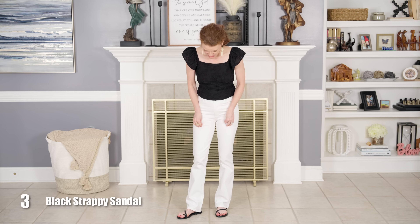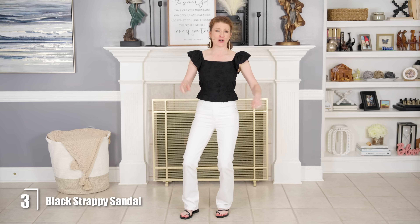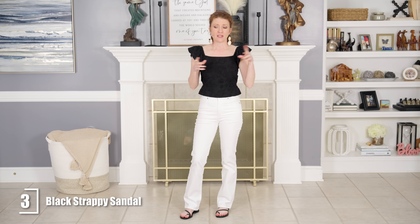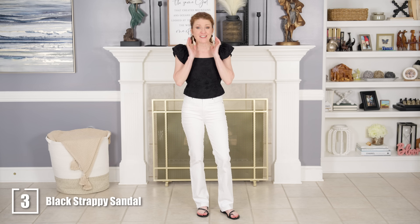The sandals I have on are the Scoop strappy sandals and these are great. I did talk about these in my other Walmart haul so I will link that for you. I actually have two other hauls I've done in the past couple of months and I'll link those so you can check out the other things that are probably still available.